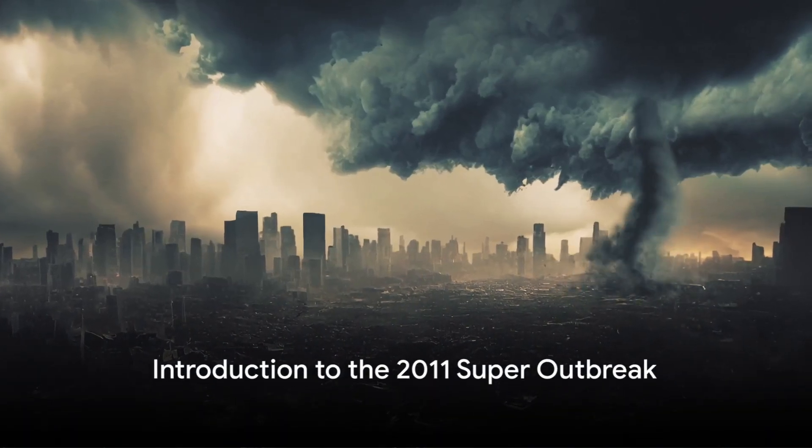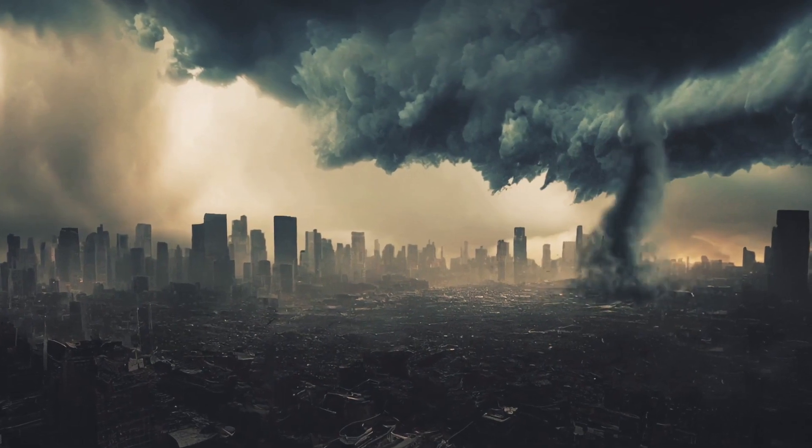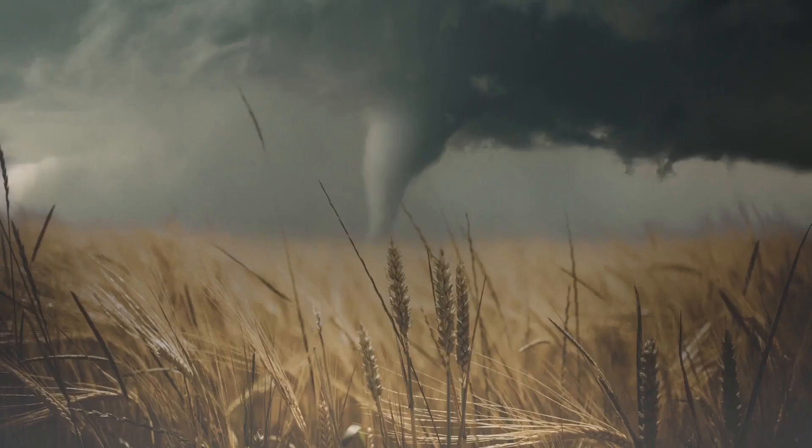Imagine a day when the sky turns ominous and the wind carries a hint of danger. This was the reality for millions on April 27, 2011, during the super outbreak — a day that went down in history as one of the most significant and destructive tornado outbreaks ever recorded.